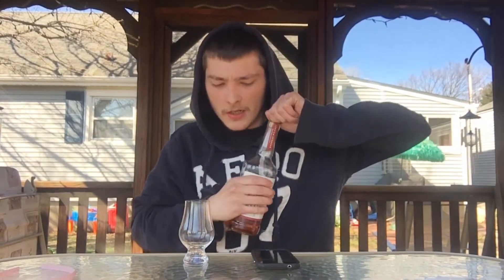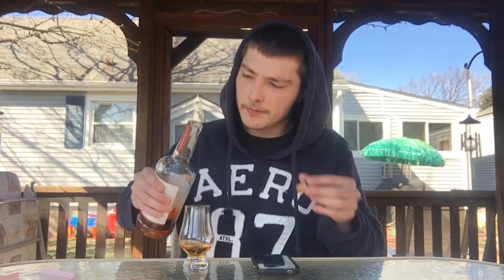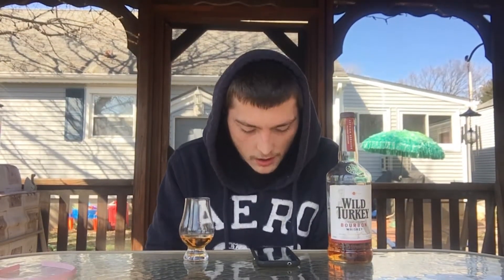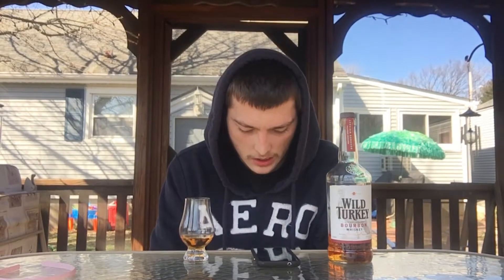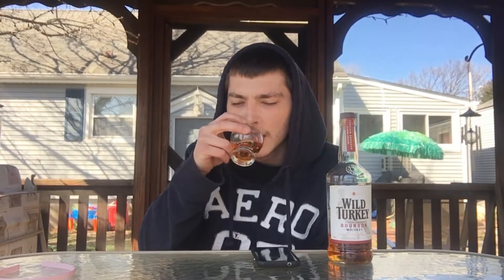I'm going to go for the pour on this. So on the nose, it's supposed to be spice, caramel, vanilla, oak, orange zest, and corn. Let me see what I can get on this. It's real heavy on the caramel. Maybe a little bit of a rye spice, maybe a bourbon spice. I'm guessing there's a little bit of rye on the mash bill.